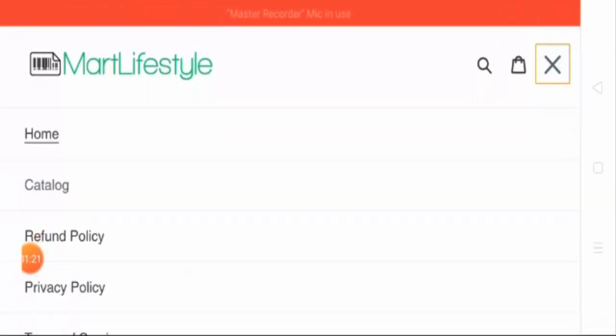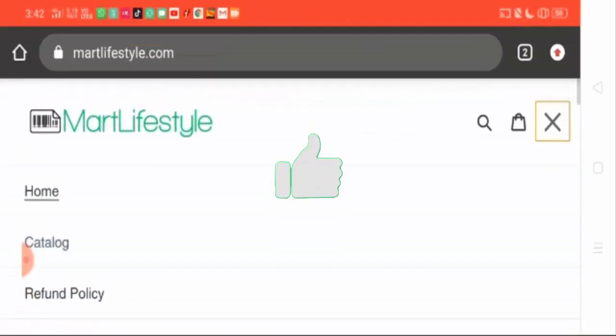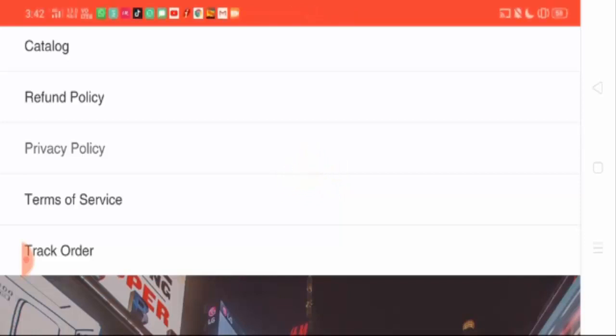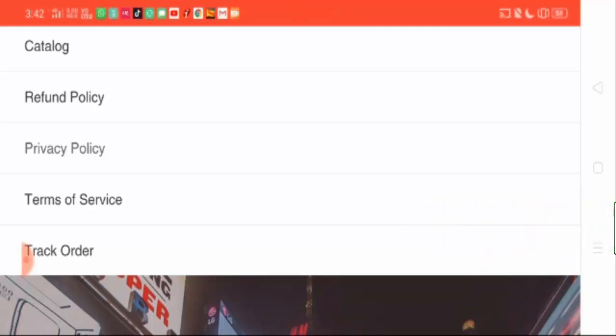In the menu option you can find some categories, but the website doesn't have an About Us or Contact Us page. If the About Us and Contact Us pages are missing from any website, it means you cannot have any information regarding the owner, which can bring a lot of doubts to your mind.